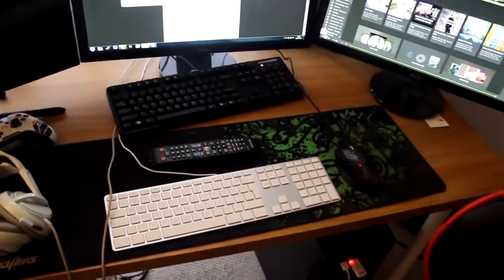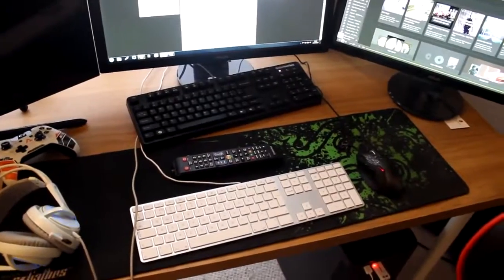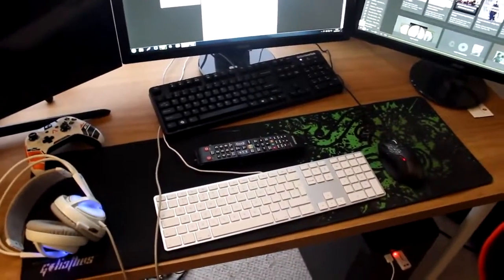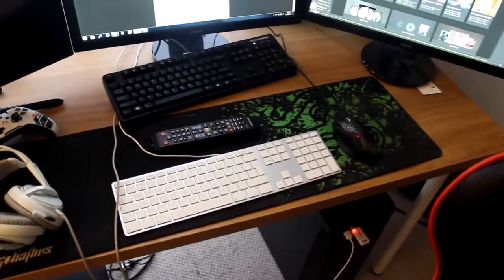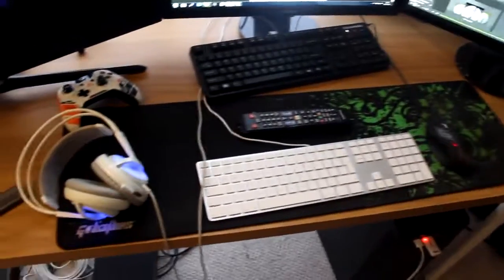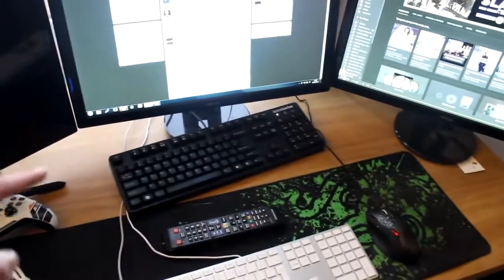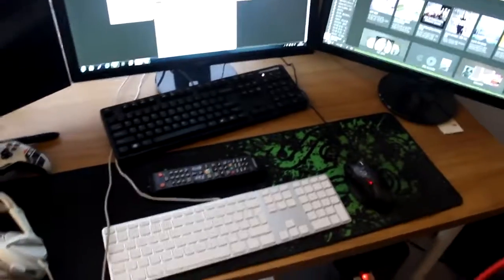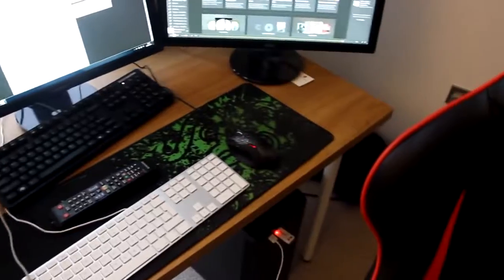You guys might be wondering why in the world I have two keyboards — the reason behind that is because recently everyone's been complaining to me on Skype about how loud my keyboard is, so I need something a little bit more quiet. We had a spare Mac keyboard lying around, so I just decided to use that. I use the mechanical Steel Series keyboard whenever I play games, but for the most part I just use the Mac one for tweeting and typing.